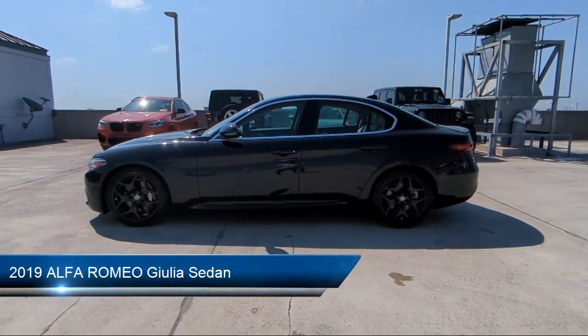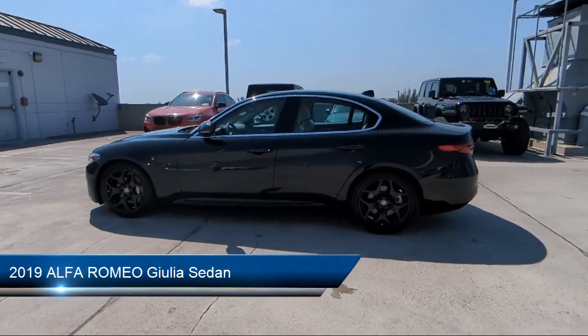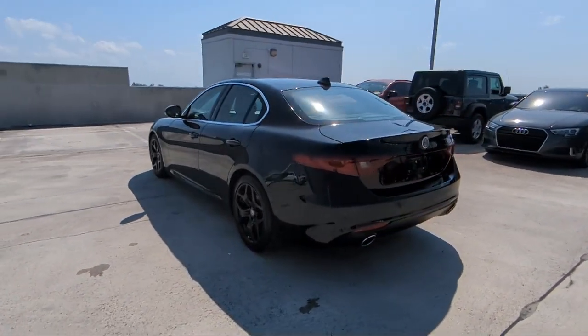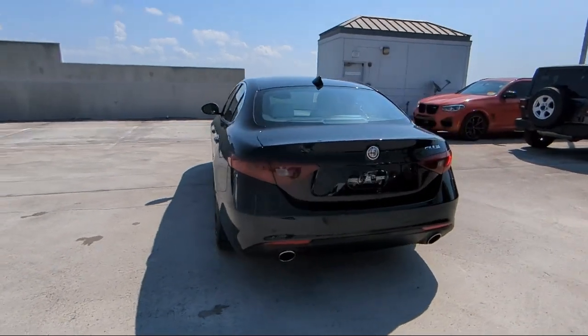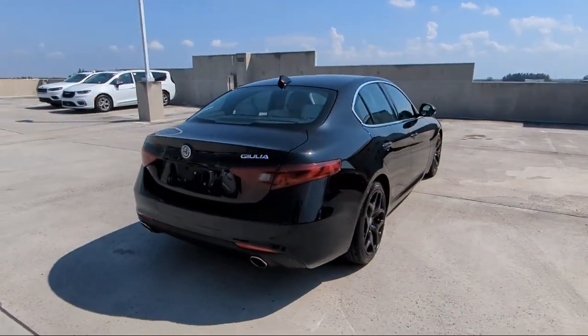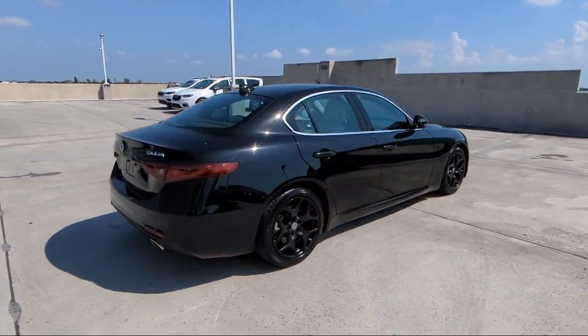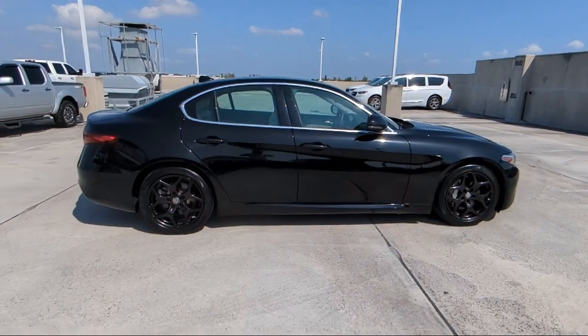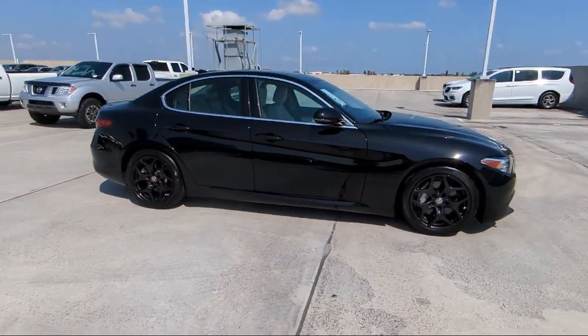It comes equipped with leather seating, Apple CarPlay and Android Auto, leather steering wheel with auto tilt-away, rain-sensitive windshield wipers, rear-view camera, garage door transmitter, bi-xenon HID headlamps, keyless entry, outside temperature display, and has less than 10,000 miles on the odometer.